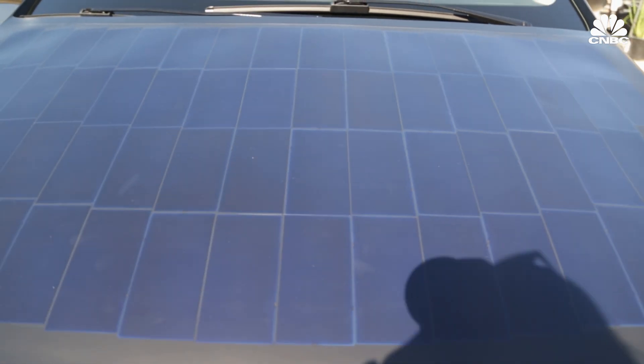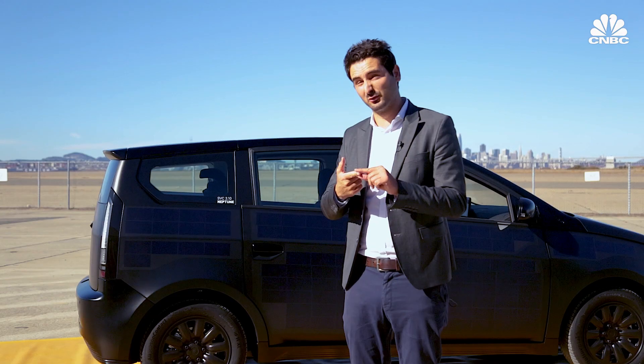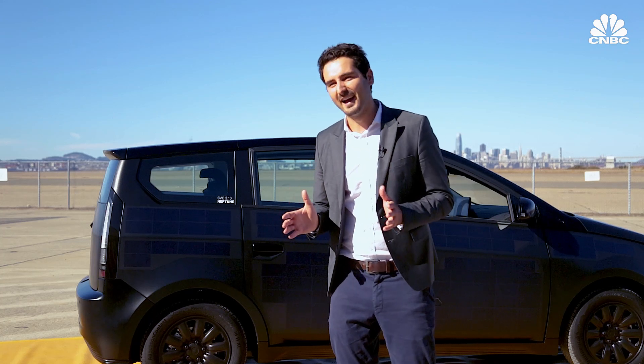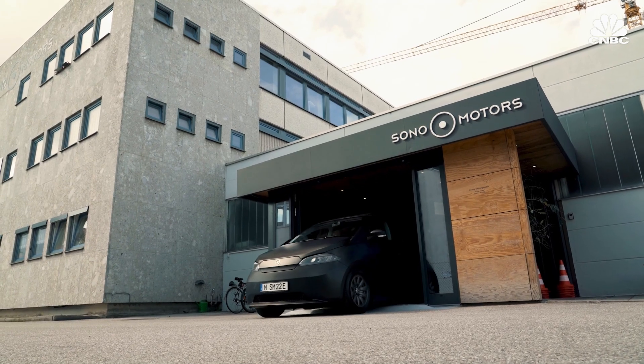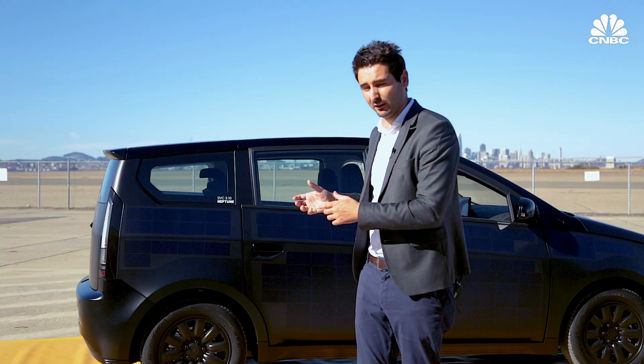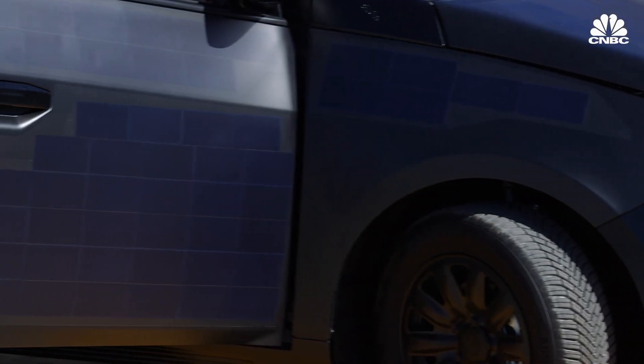First, we don't produce on our own — we let produce. Contract manufacturing with Valmet Automotive in Finland. Second, we have just one variant. This car comes in any color you like, as long as it's black — basically no options. Third, we do online direct sales. Fourth, we have no steel stamping — it's an aluminium space frame, a very safe car. And fifth, it has no paint.